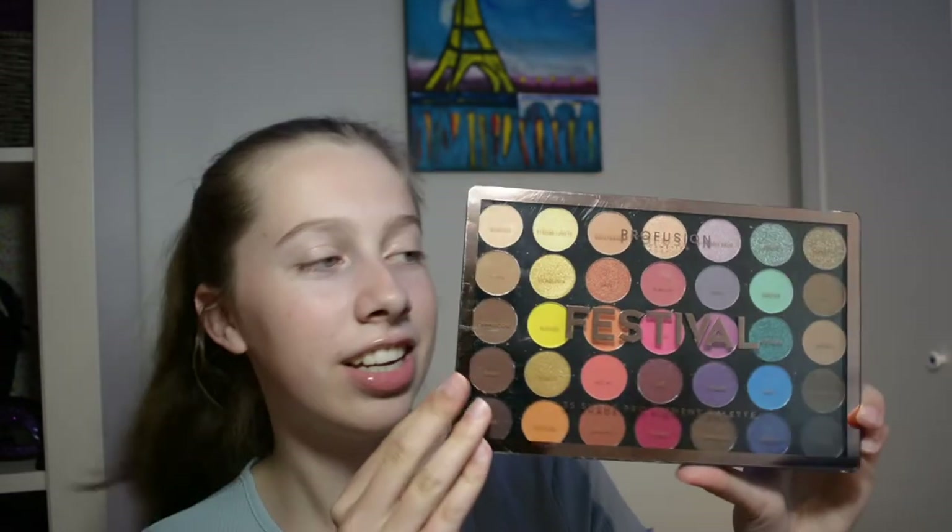The last thing that I bought is this palette. It's called Festival from Profusion Cosmetics. I love all the colors on it. I'm really excited to use this and it was like $13, I think. So I'm pretty sure that's really good for a palette. I don't exactly know what I'm going to do. I want to use glitter somehow, but I think I might stick to more gentle nude tones. So I'm going to get started with the base.